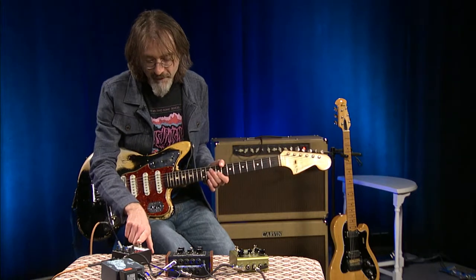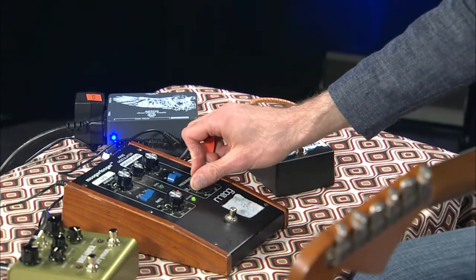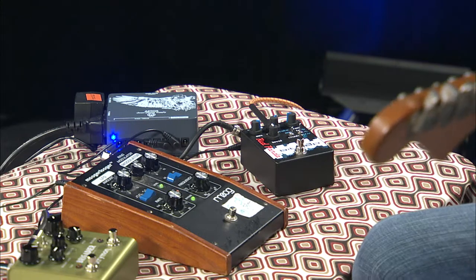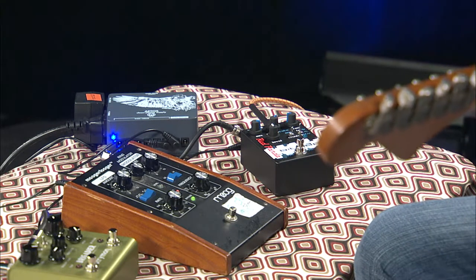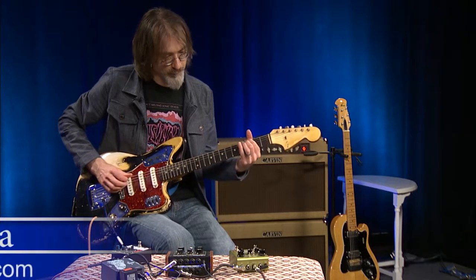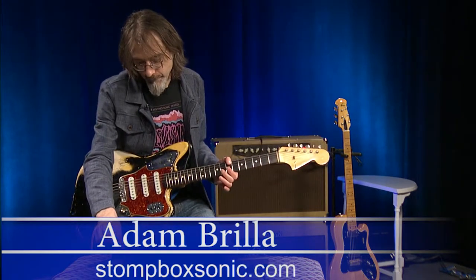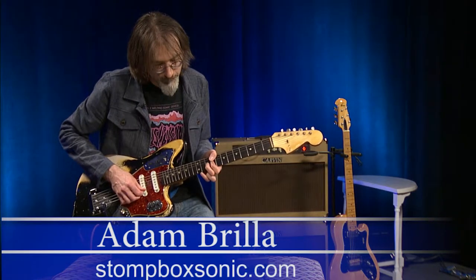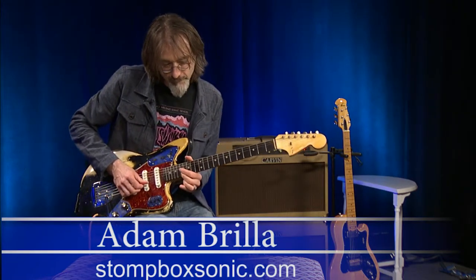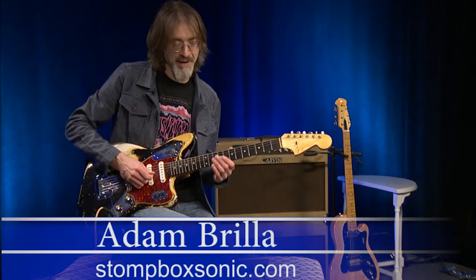What I like on both of these effects is the stuff that it adds as the notes decay. And as you bend notes, some really interesting things happen. So it just adds new character and new textures to your playing.